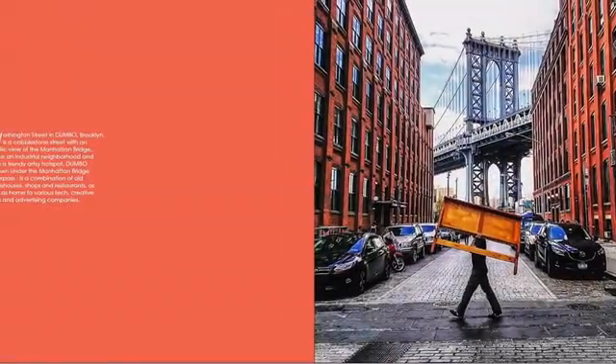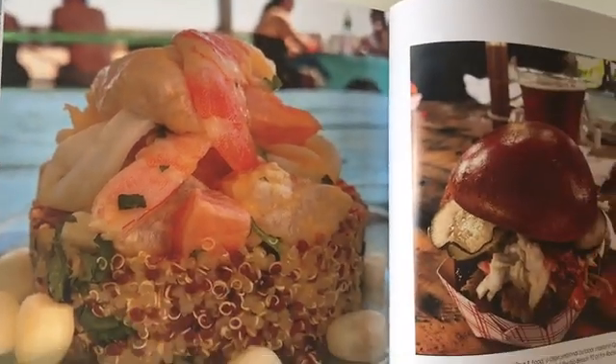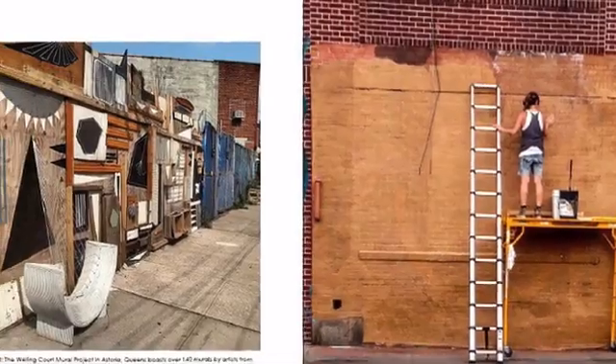I try to cover everything — food, art, people, wildlife, and of course the most gorgeous examples of New York City architecture.